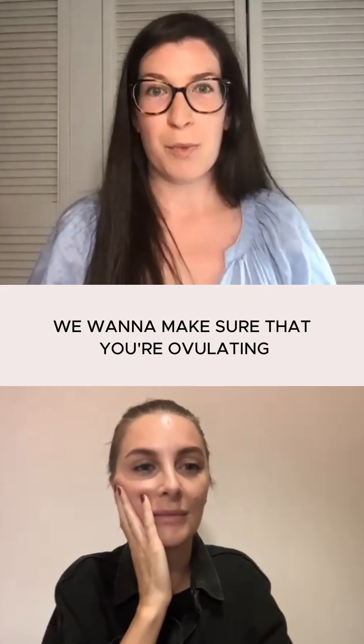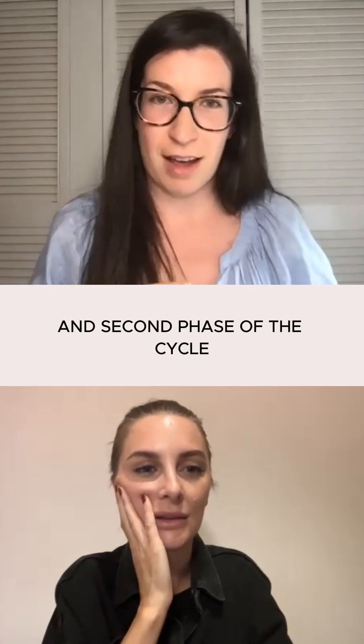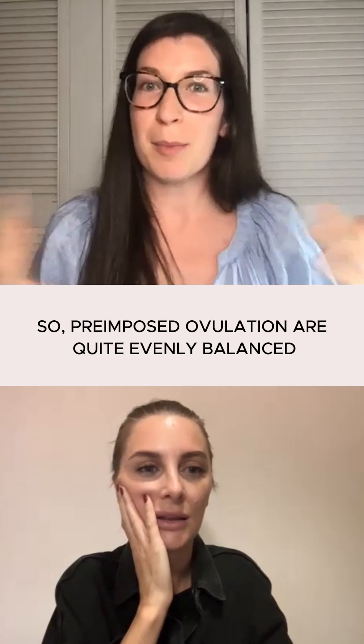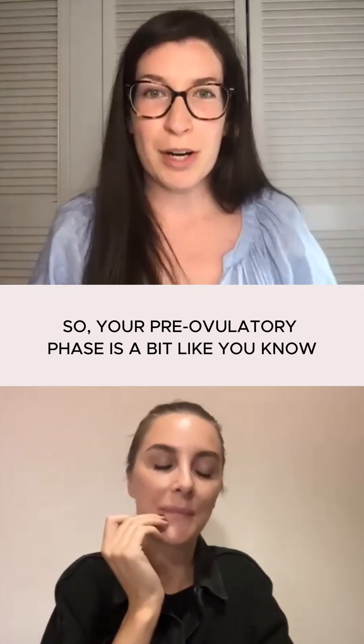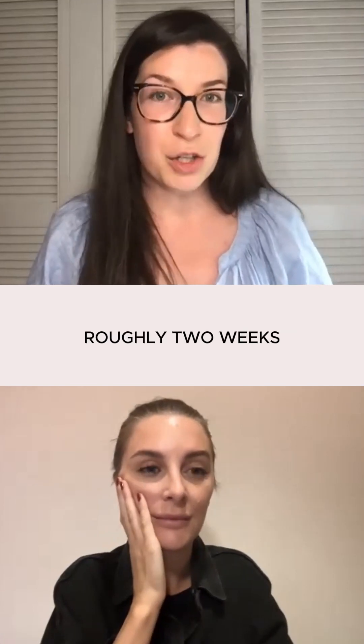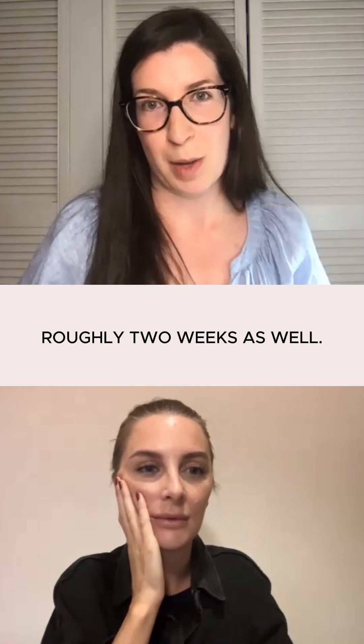So just in terms of the cycle, we want to make sure that you're ovulating, and we want to make sure that the first and second phase of the cycle — so pre- and post-ovulation — are quite evenly balanced. Your pre-ovulatory phase is roughly two weeks, and then your post-ovulatory luteal phase is roughly two weeks as well.